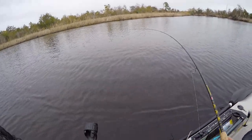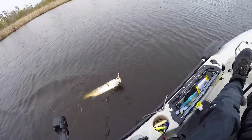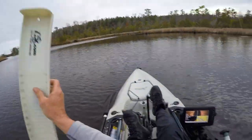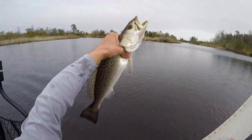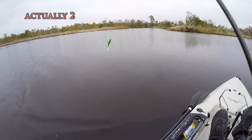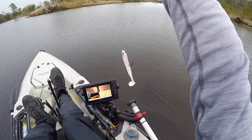I literally just turned the camera off and I hooked up on one. It's actually a very decent one, too. By far my best one today. I'll give this guy a quick measure. That's 20 inches. Not bad. Beautiful trout. That's one on this Halo Shad, and one on my striper lure for freshwater fishing.